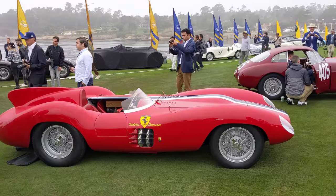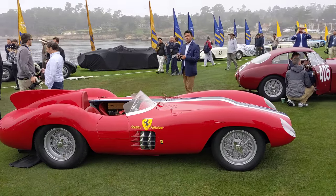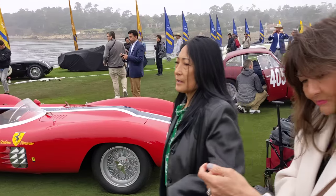Then we have a Ferrari — I believe a six-cylinder Ferrari, an inline six-cylinder Ferrari from Scuderia Pavarano. Very unusual Scaglietti design.